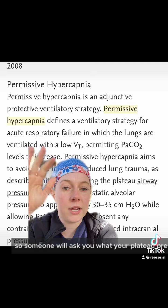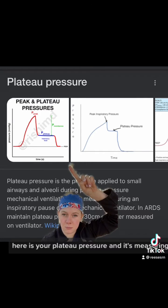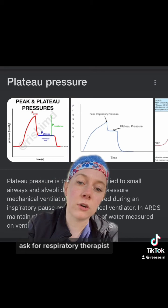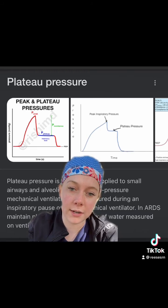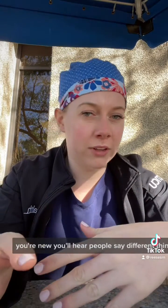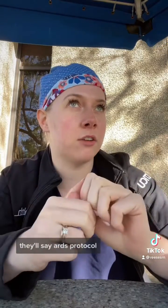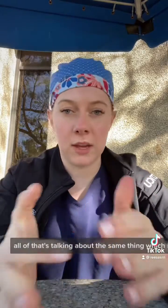Someone will ask you what your plateau pressures are. The blue part here is your plateau pressure, measured during the inspiratory pause — ask a respiratory therapist how to measure that and they'll show you on the ventilator. If you're new, you'll hear people say different things: lung protective ventilation, ARDS protocol, permissive hypercapnia — all of that's talking about the same thing.